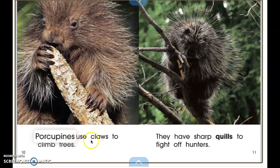Porcupines use claws to climb trees. They have sharp claws that help them attach to the bark on the tree to climb up. They also have sharp quills to fight off hunters. Do you see their long quills? When an intruder comes around, they spike out and go into the intruder, so this helps protect them.